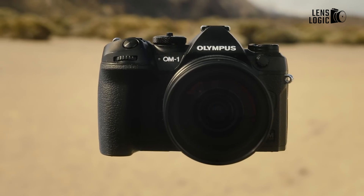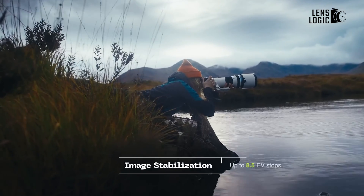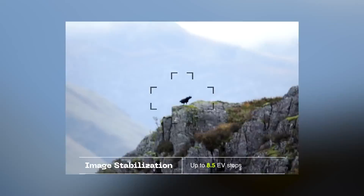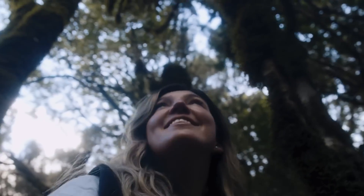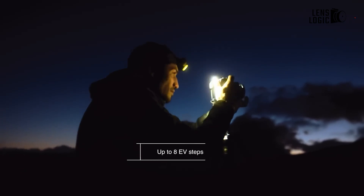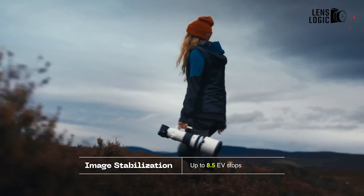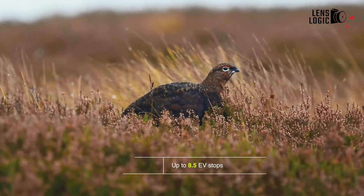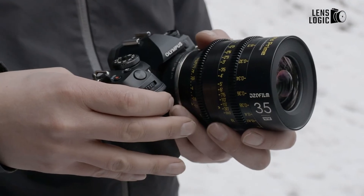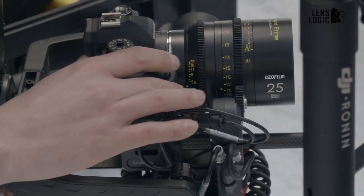Both cameras are equipped with in-body 5-axis stabilization. The OM-1 can compensate for up to seven stops through sensor shift alone, while the OM-1 Mark II achieves an impressive 8.5 stops. When utilizing Sync-IS, which combines body and lens optical stabilization, the original OM-1 achieves up to eight stops, and the Mark II maintains the same 8.5-stop rating. It's important to highlight that Sync-IS is only compatible with specific Olympus OM System lenses, and these stabilization ratings can vary depending on the particular lens and focal length used.